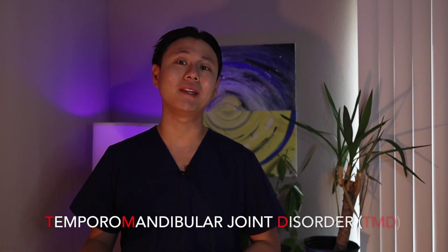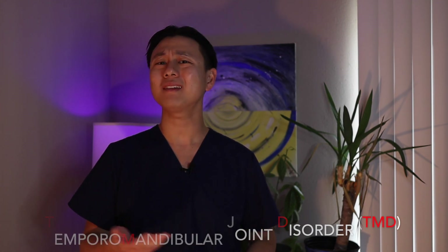Smiling, laughing, talking, and chewing — these are all facial movements that you make on a daily basis without much thought. But if you have a temporomandibular joint disorder, or TMD, these simple movements may cause you a lot of pain.